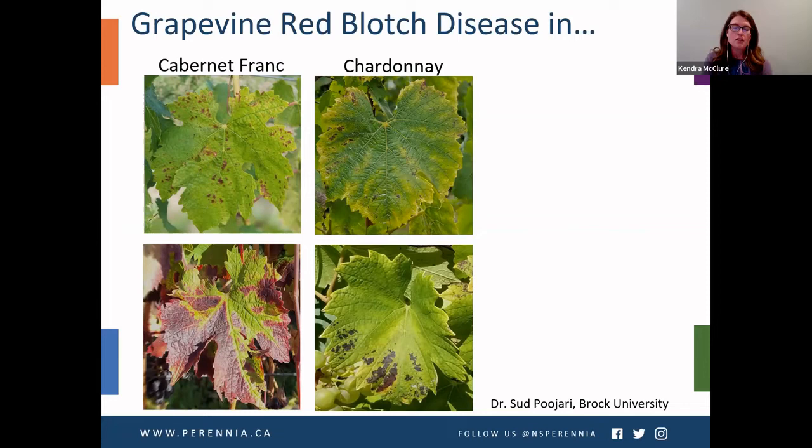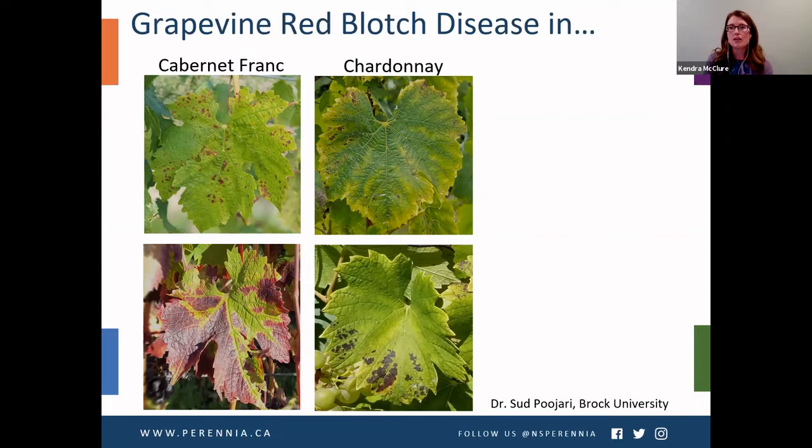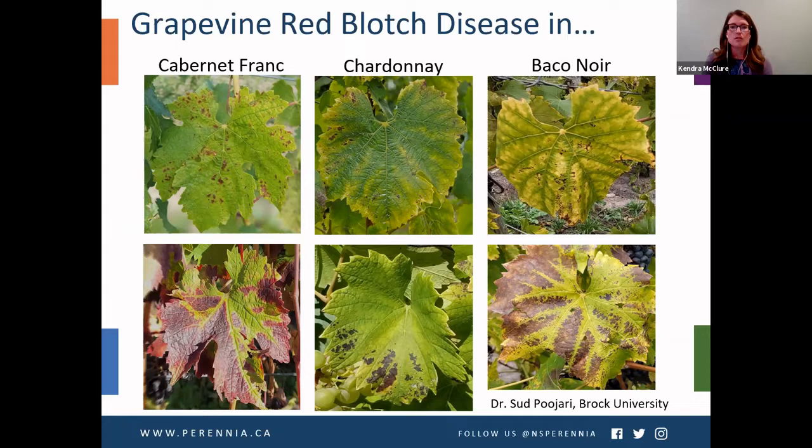A further complication with grapevines is that diseases associated with viruses don't necessarily present identical symptoms across different varieties. For example, grapevine red blotch disease in Cabernet Franc shows the hallmark red blotching that coalesces into larger patches, whereas in Chardonnay we see chlorotic patches or areas of necrosis. This same virus presents differently in hybrid varieties as well — which further supports why you'd want to go the molecular approach for diagnosis. These photos were provided by Dr. Sudh Pajari from Brock University.